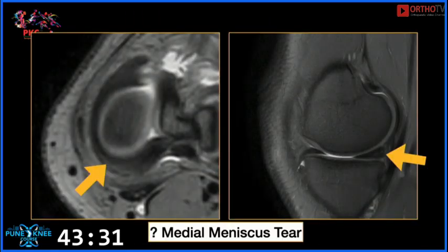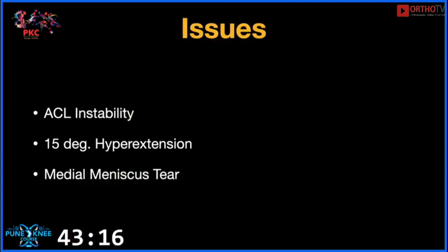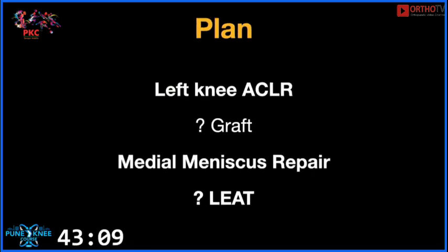Long leg films reveal he has bilaterally symmetrical varus knees, which is constitutional and bilaterally almost similar. MRI scans reveal an ACL tear. There is also a probable grade 2 signal in the medial meniscus posterior horn indicating a tear. Porto KT examination to look for anterolateral laxity does not reveal significant rotary laxity. So we are dealing with a patient who has ACL instability, significant hyperextension, and a probable medial meniscus tear. The plan is a left knee ACL reconstruction with a BTB graft, medial meniscus repair if found, and lateral tenodesis depending on the surgeon's choice.